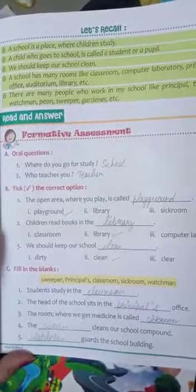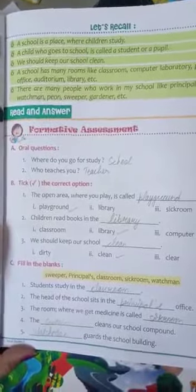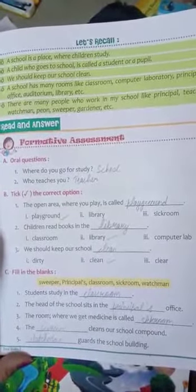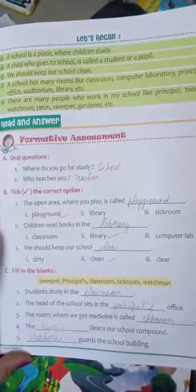First point: students study in their ___. So you write classroom — C-L-A-S-S-R-O-O-M.